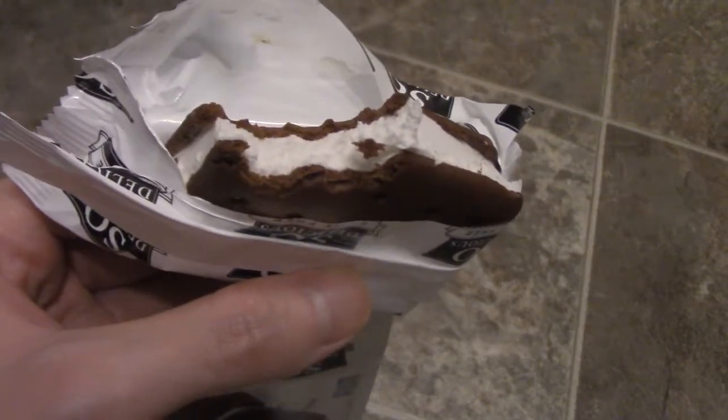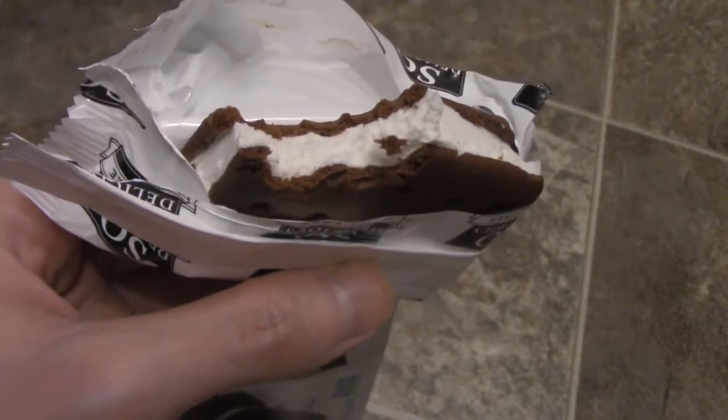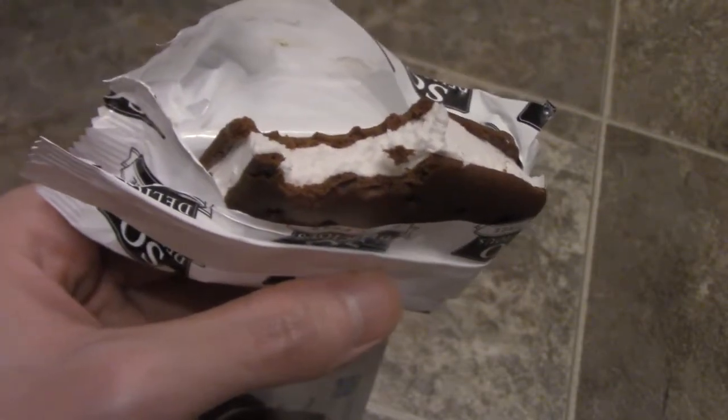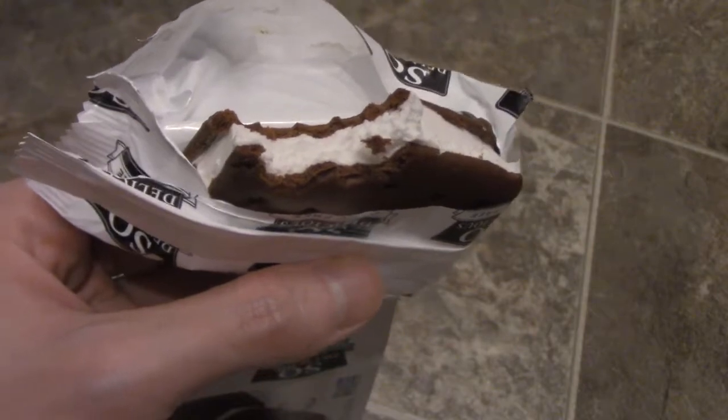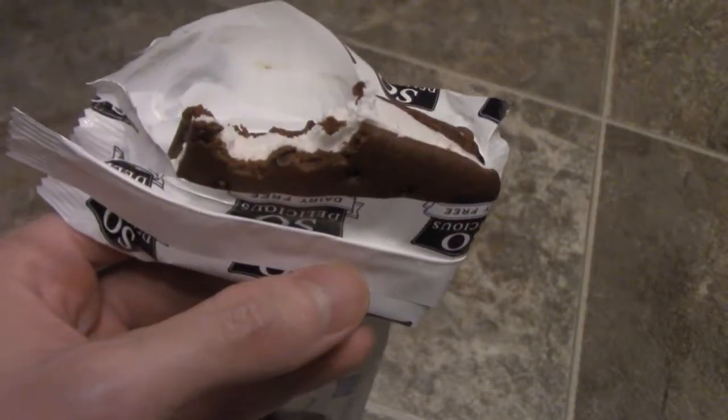Taste-wise, it's pretty good. You would notice it was dairy-free. It has a hint of — the chocolate really comes through. It has a hint of a sort of coconut flavor. Definitely check it out, guys. If you have any questions or comments, post them and subscribe to the channel.